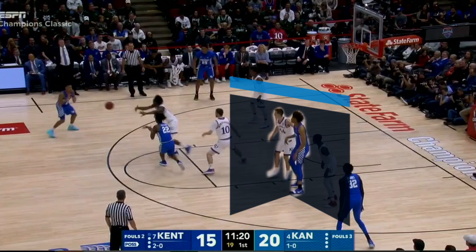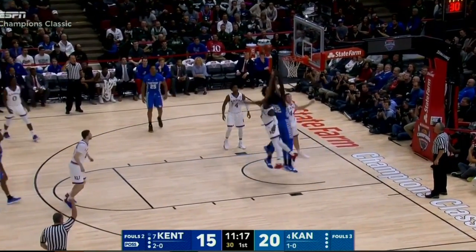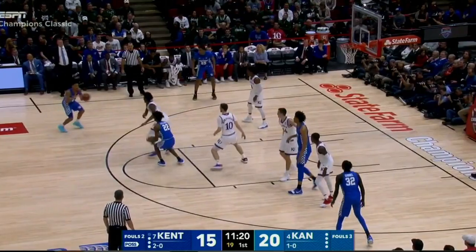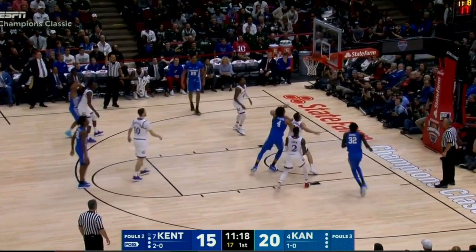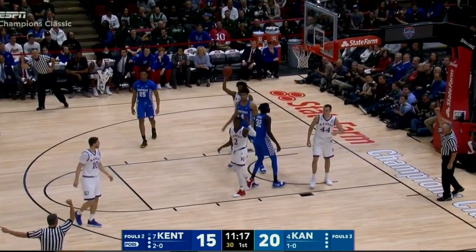During this shot attempt, No. 4 Blue uses his right forearm to chuck No. 44 White. All three officials are in great position and call a rebounding displacement foul on No. 4 Blue. This type of physicality will be called a foul during the 2017-18 season.